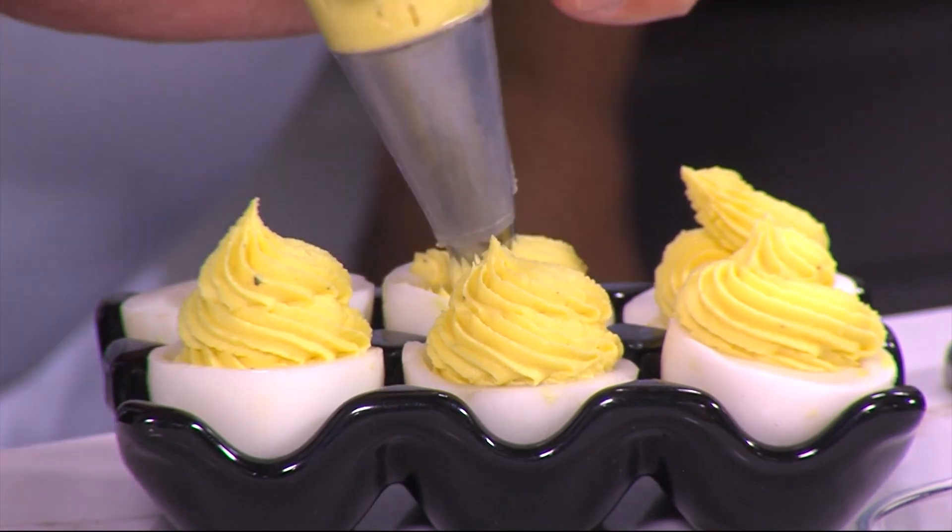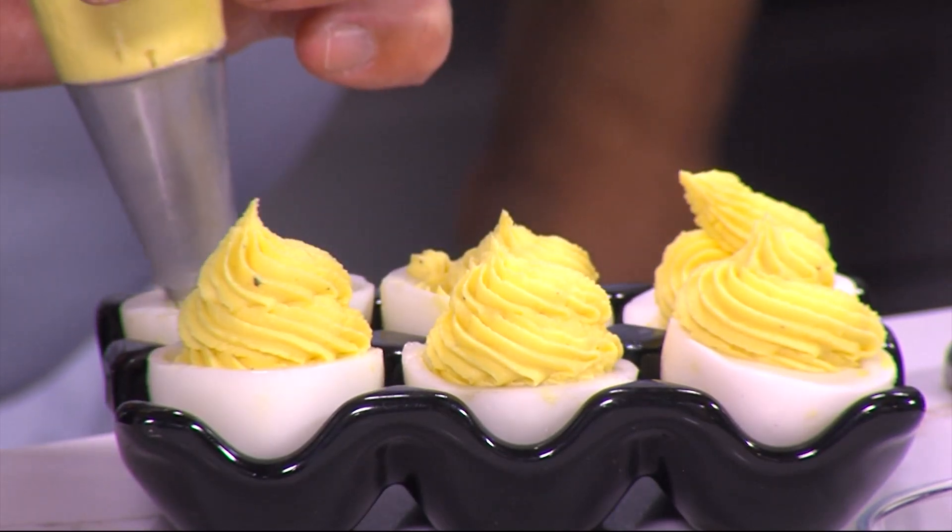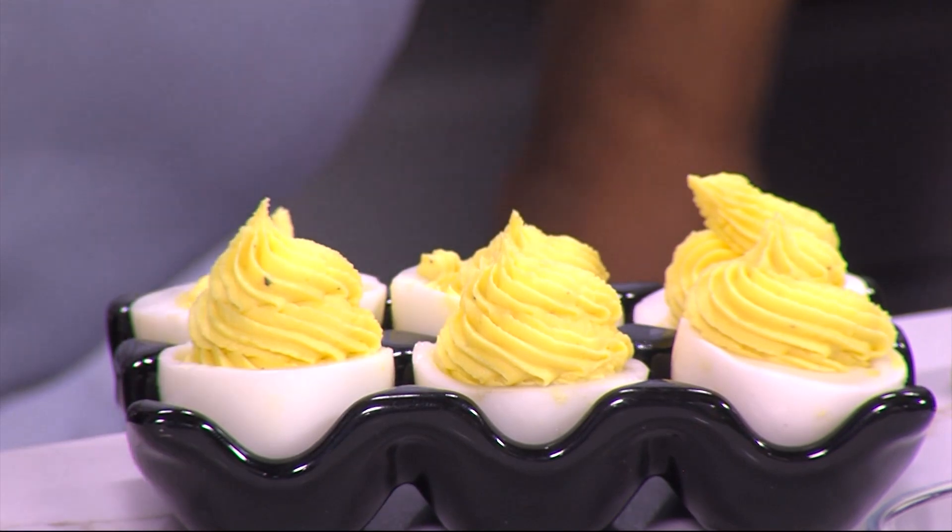Yours looks like ice cream — like soft-serve ice cream. Very nice. Jimmy, you're good at that. He did it, didn't he? He sure did.